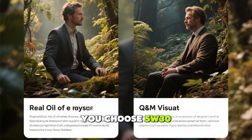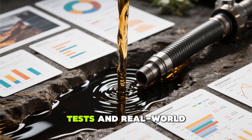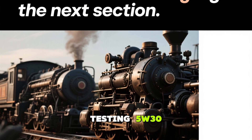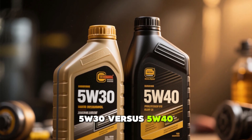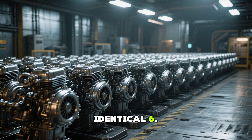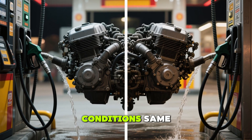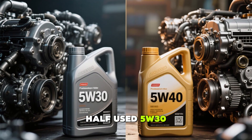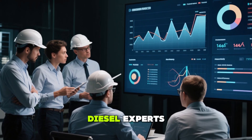So when should you choose 5W30, and when is 5W40 the better bet? We'll answer that with hard evidence from lab tests and real-world experience. To uncover the true impact of 5W30 vs. 5W40, the North American Diesel Research Institute conducted an extensive study using 40 identical 6.7-liter turbo diesel engines. These engines were run for 200,000 miles under identical conditions — same fuel, same filters, same maintenance schedules. Half used 5W30 and the other half used 5W40. The findings were eye-opening, even for seasoned diesel experts.